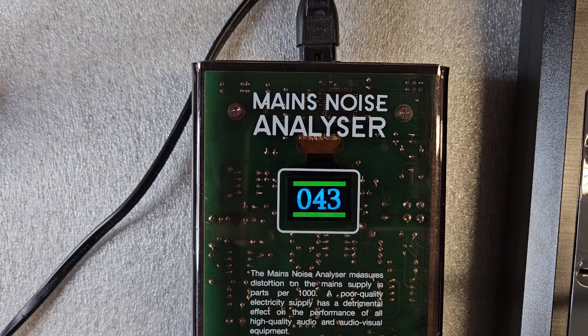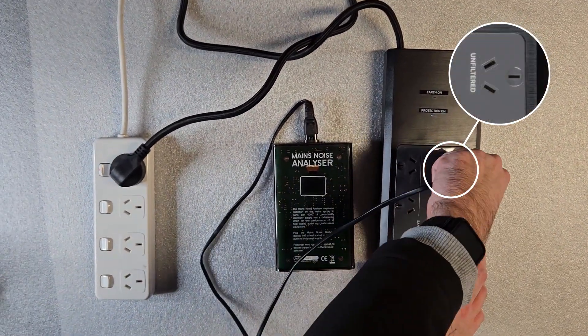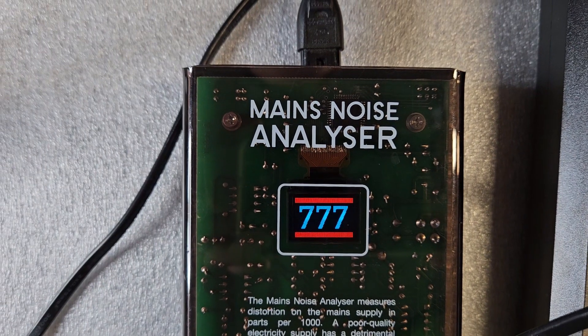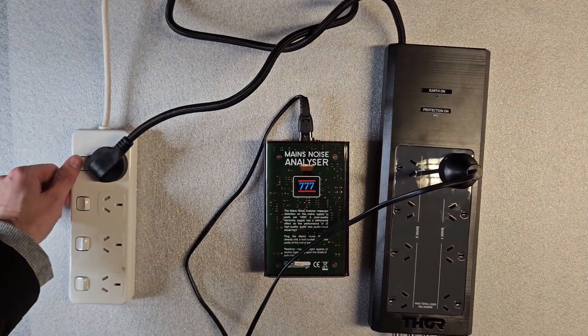When plugged into Prodigy's unfiltered bank, it reads 777, and this result is expected. Note how the clamping voltage in the Prodigy's patented surge circuit improves power pollution from maximum — a reduction of over 20%.